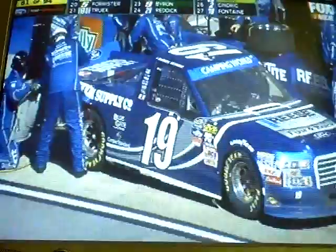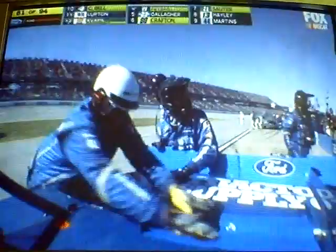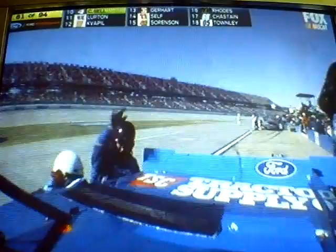Yeah, the rocker panel with a lot of damage to that truck. There's the 19 of Daniel Hemrick as they try to make repairs to that truck. The pit crew earning its keep today on that 19 team. They have been busy, getting a workout. I'd rather have to fix the back than the front. They did an excellent job fixing the front, so maybe they get this back patched up. Maybe they have a quarter panel they can attach to that truck, get some semblance of aerodynamics back.